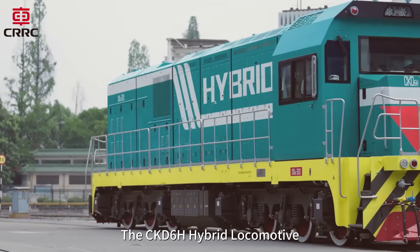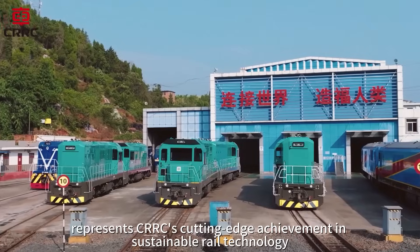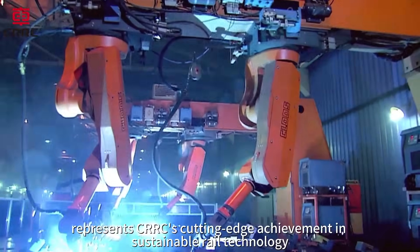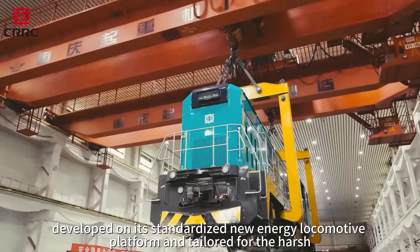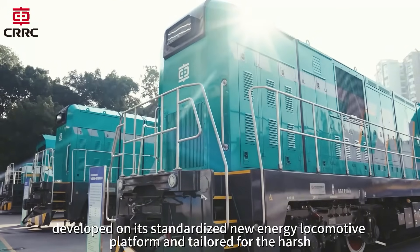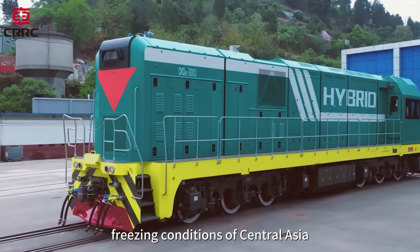The CKD-6H hybrid locomotive represents CRRC's cutting-edge achievement in sustainable rail technology, developed on its standardized new energy locomotive platform, and tailored for the harsh freezing conditions of Central Asia.